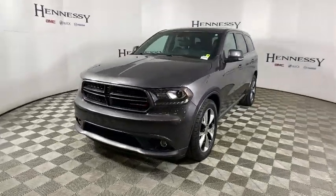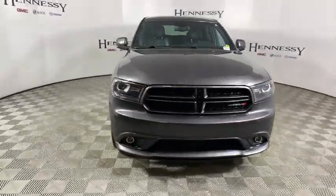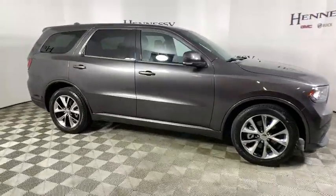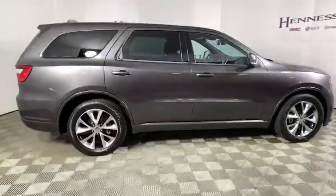Stop by and take a look at the 2015 Dodge Durango. The Durango allows you and your family to travel in style and comfort while towing your camper or boat.